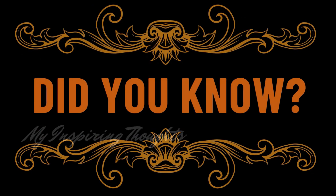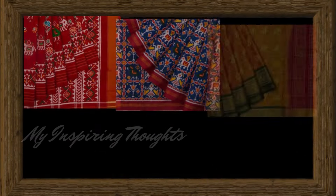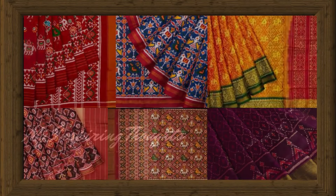Did you know a Patola saree roughly requires four to six months to be completed? Thus, this saree is considered to be a work of art and a masterpiece, which also makes it quite expensive.